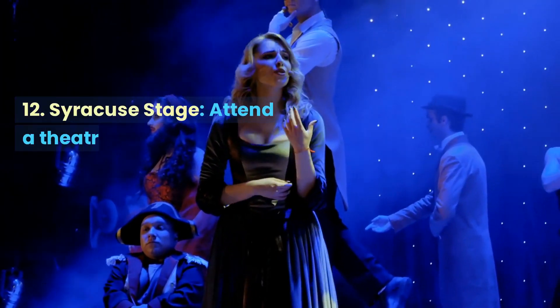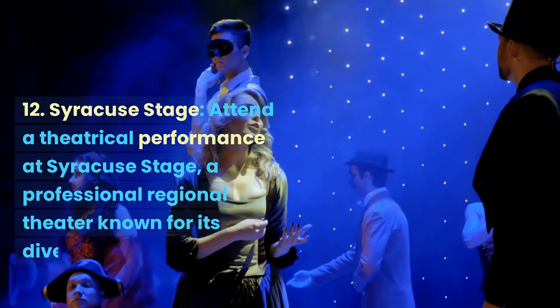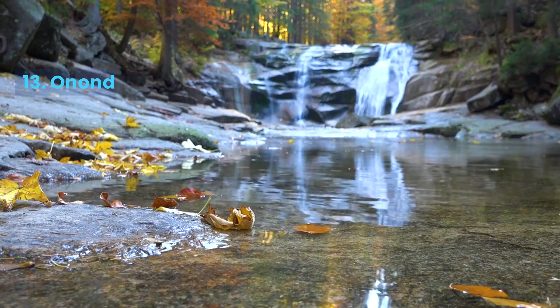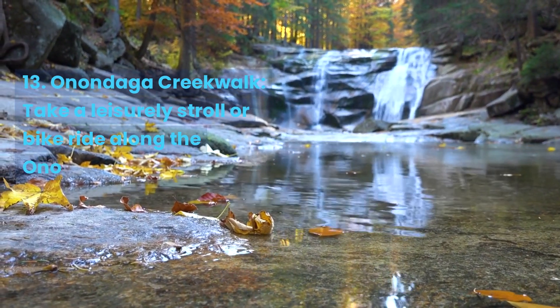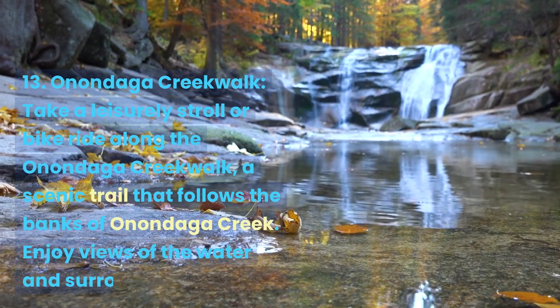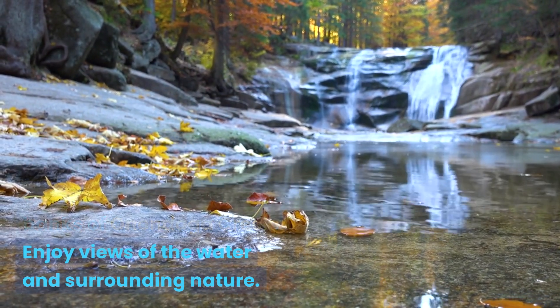Syracuse Stage. Attend a theatrical performance at Syracuse Stage, a professional regional theater known for its diverse productions and talented actors. Take a leisurely stroll or bike ride along the Onondaga Creekwalk, a scenic trail that follows the banks of Onondaga Creek. Enjoy views of the water and surrounding nature.